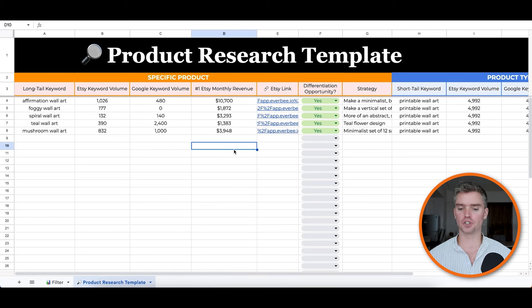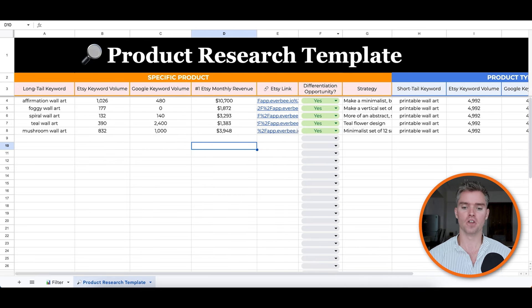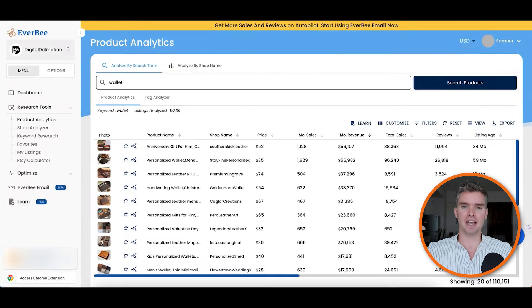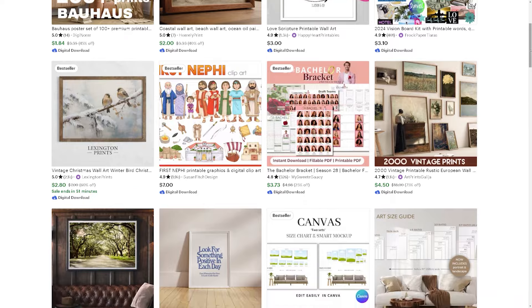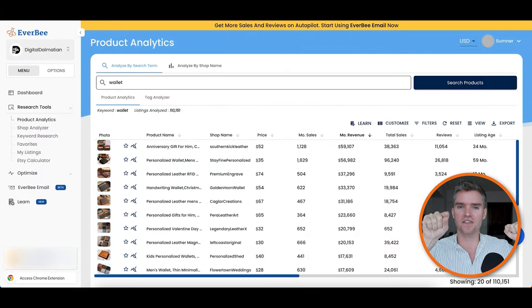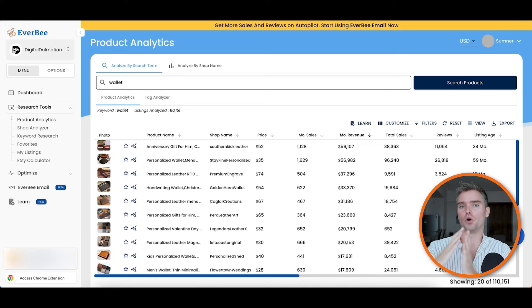First, before we start filling out the Etsy product research spreadsheet with all the important information we need before launching a product, we need to identify an overall high-demand category of products, which can be physical or digital on Etsy. Then we're going to drill down within that category to find very specific long-tail keyword opportunities that are way less competitive, giving us very high upside and very low downside. It's a step-by-step process — it's very simple. It does take some time, because if it was so easy everyone would be doing this, but it's a lot easier once you have the right framework in place than most people think.